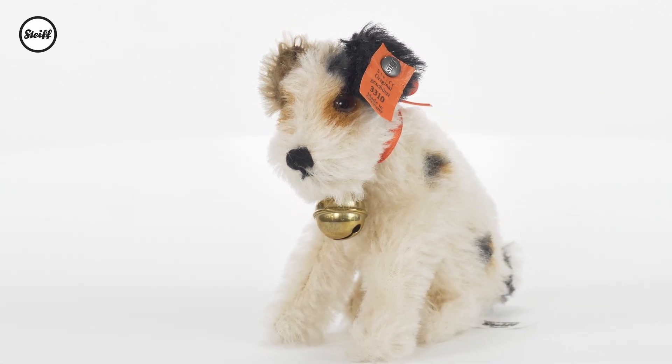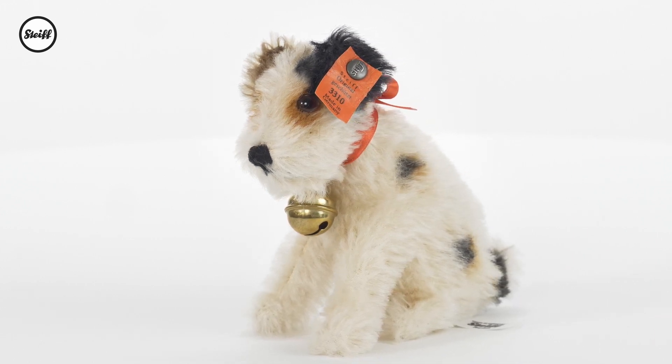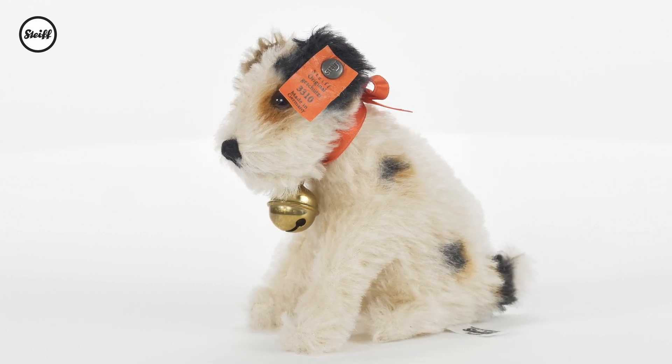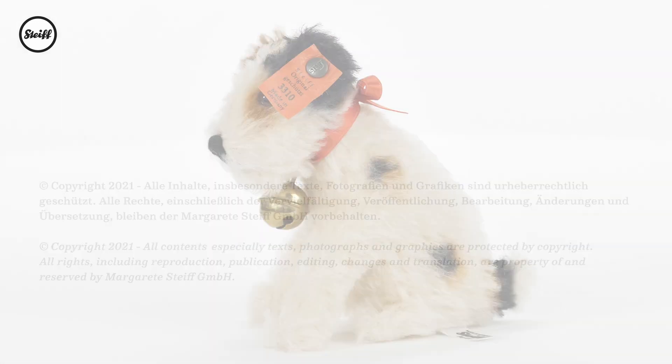Steiff are proud to offer this replica, which is true and accurate to the original produced in 1933. Made of mohair, Steiff have captured every inch of the terrier perfectly. True to the breed, Ajax is a lovable cute dynamo.